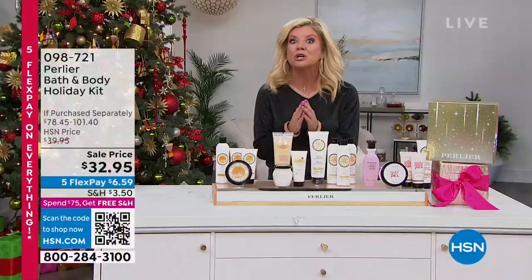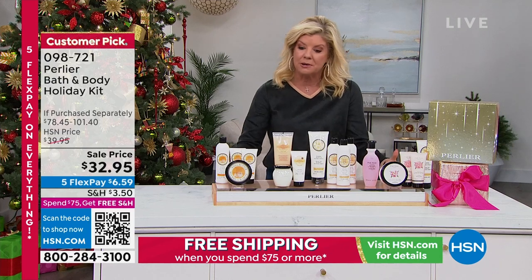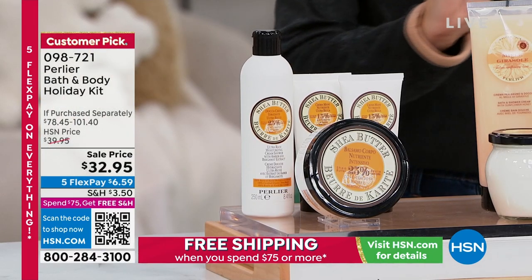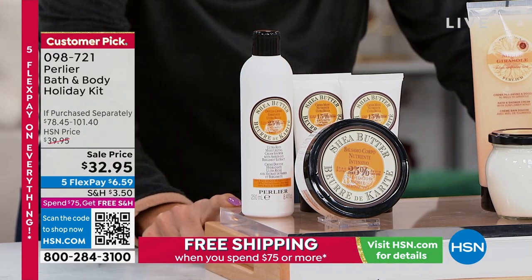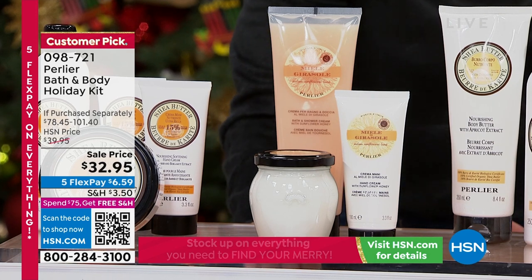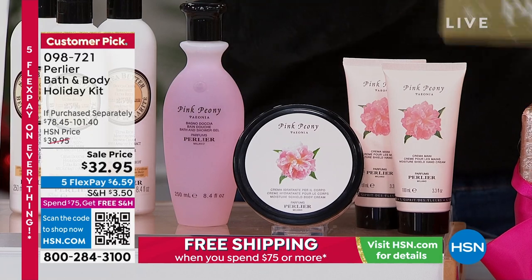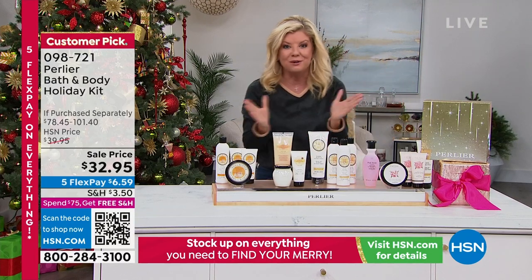This is what we look forward to every single year from Perlier. Perlier has been with us I want to say probably 28 years — a company steeped in history over a hundred years. But this only happens one time a year and I'm truly down to limited quantities. Let me go through your choices: it's anywhere from a $78 value up to over a $100 value. Amber and Bergamot — I have 200 remaining. In your Honey Sunflower, these are all customer pick favorites, just a few hundred. Shea Apricot, one of my absolute favorites, just a few hundred. And if you want the Pink Peony, I have a hundred remaining — it is last call.